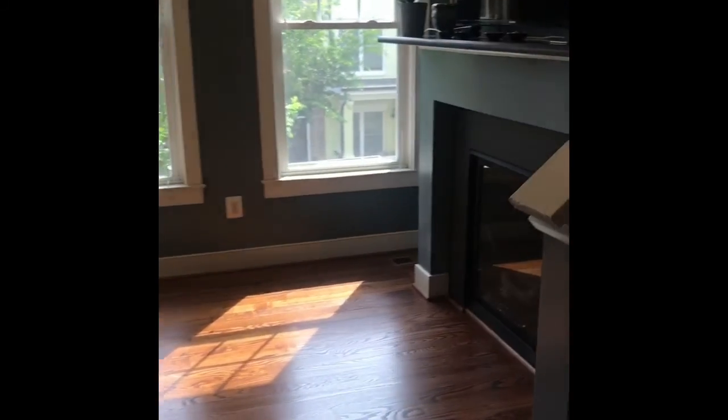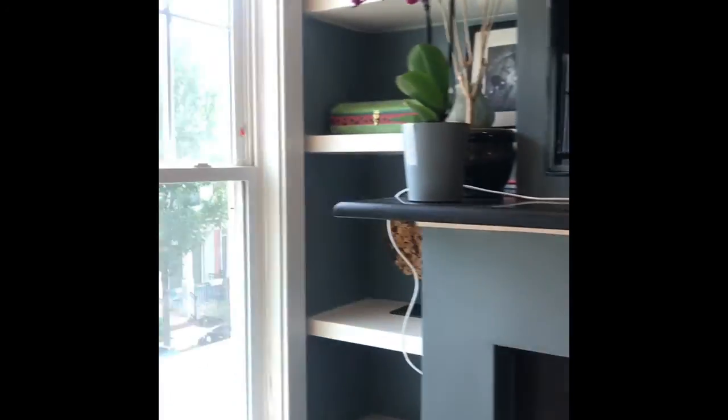Come over here and look at the small built-ins — they're just shelves on either side but they're actually really nice.